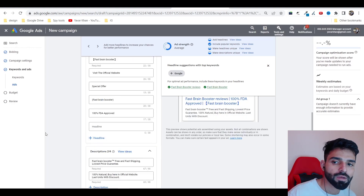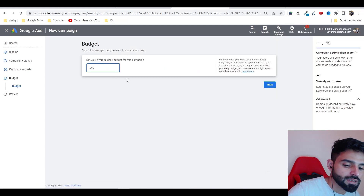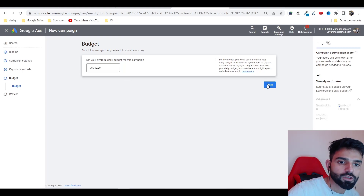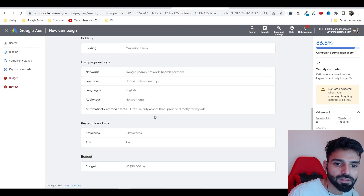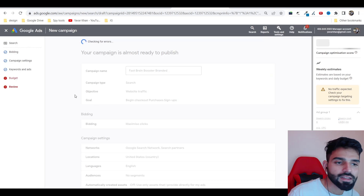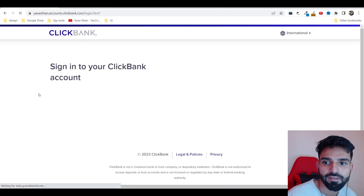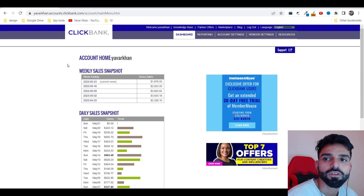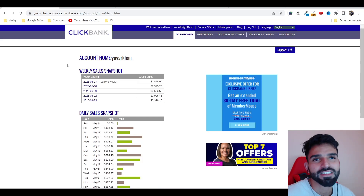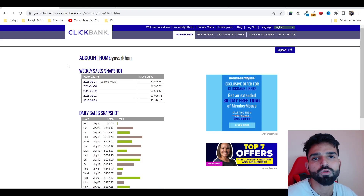Once you start making money, you can optimize for sitelinks, callouts, and everything else. If you want to learn more, check out my free course — the link is in the description. For the daily campaign budget, set 50 to 100 dollars depending on how much you have. Click Next, submit the campaign for review, and you'll start making passive money. Aim to create five or six campaigns across different products — two or three may lose money but the others will be winners you can scale up.